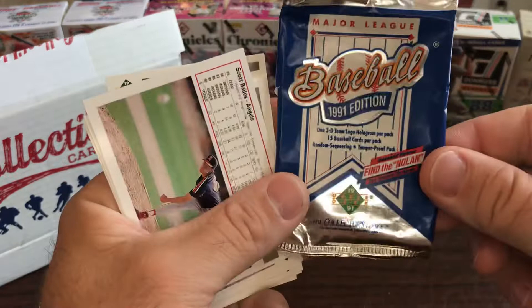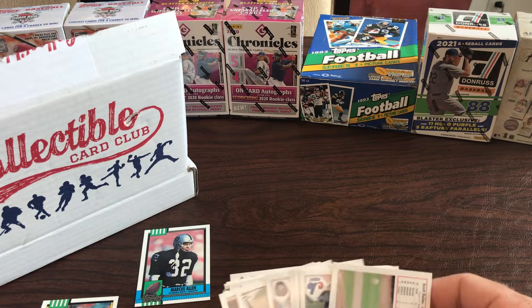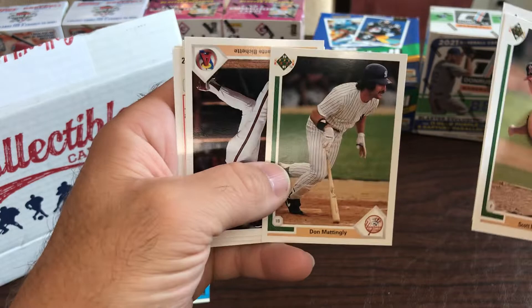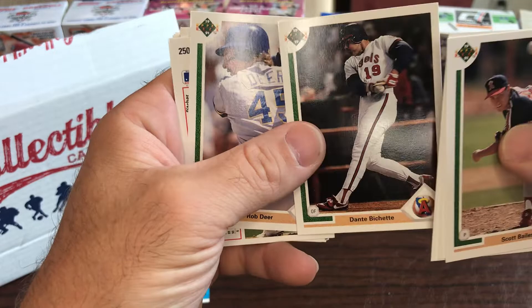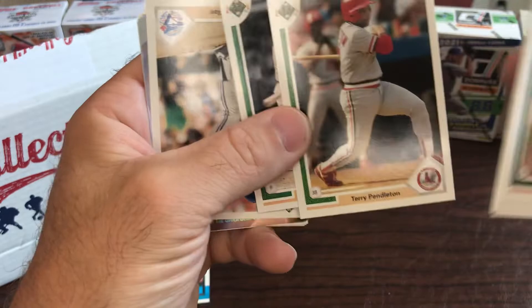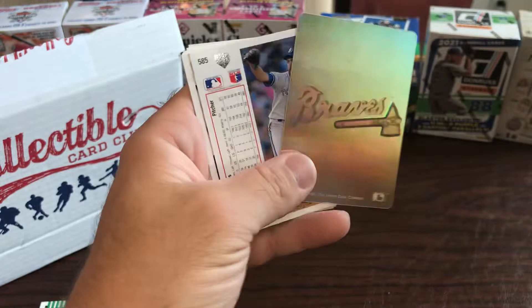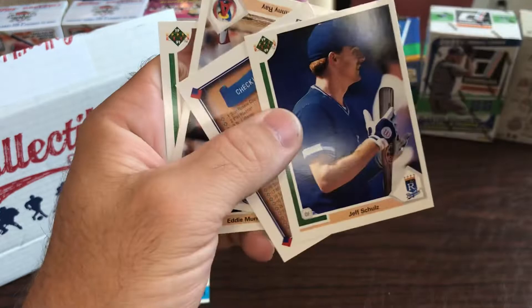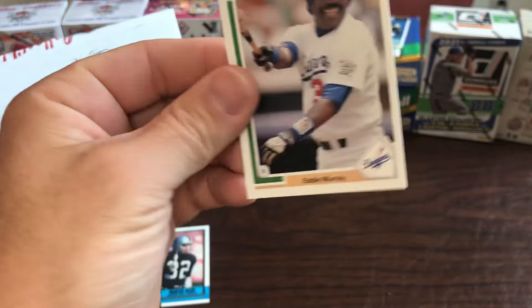Kenzie's got the '91 Upper Deck baseball. Spike Owen - he's always driven me crazy - and Don Mattingly, Donnie Baseball. Dante Bichette, whose son is Bo Bichette. Terry Pendleton. I used to love the stickers and put them all on my school notebooks. Bert Blyleven, Eric Karros rookie card - that was a popular rookie card back then. Johnny Ray and Eddie Murray, the hall of famer at the end of his career.